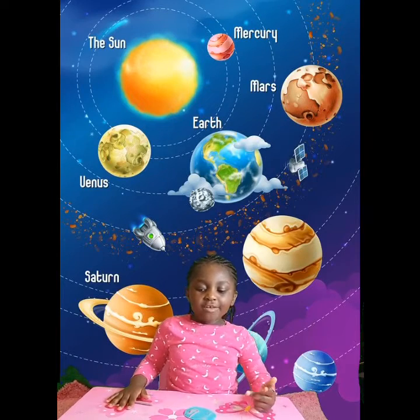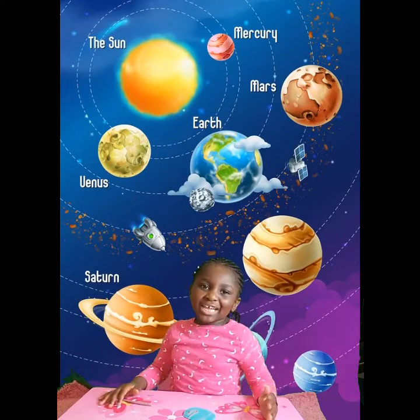Mercury, Venus, Earth, Mars, Jupiter, Saturn, Uranus, and Neptune.